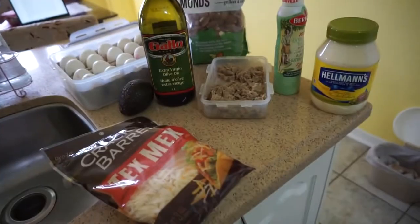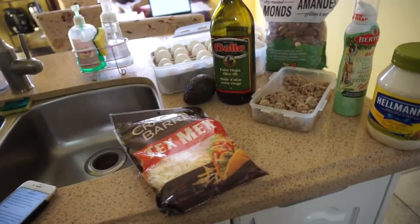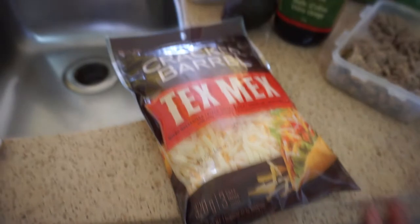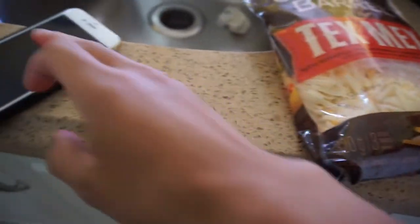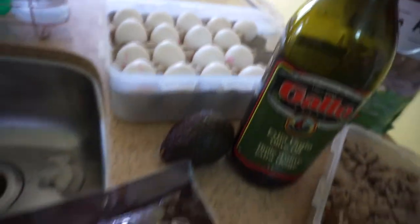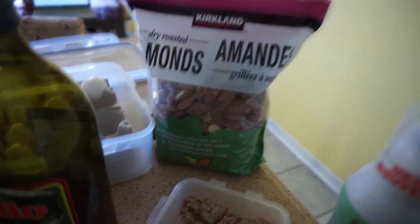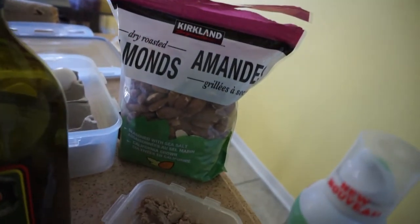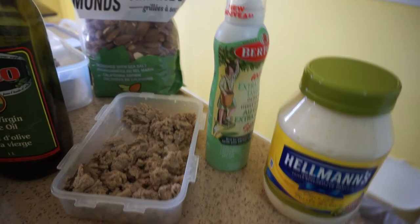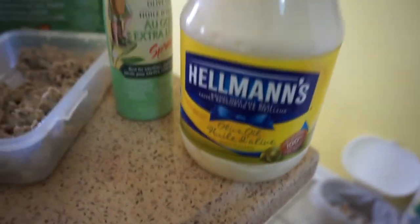Even though I'm doing a low-carb diet, you really want to have high fats. Here I have my cheese — not the best, it's processed, but it gets the job done. I have an avocado, eggs for the yolk, ground turkey, and almonds, which are very essential because they really fill you up and they're high fat. Also olive oil in my mayo.